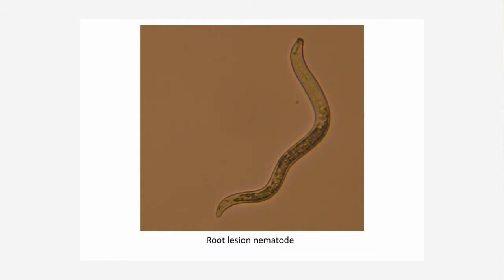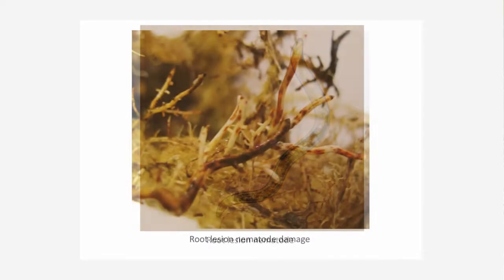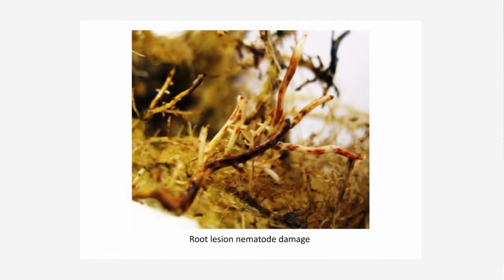There are extremely high populations in the Burdekin, for example, in certain parts of the sugar industry. So they're definitely causing problems. Because you're often only dealing with losses in the 5% or 10% range, it's really difficult to identify. There are 101 other things that could cause those sorts of losses in sugar cane. So the first step is to get a nematode count done and actually find out what you've got in your soil.